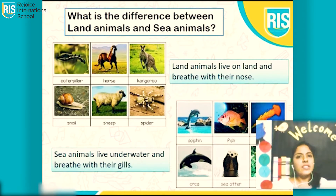What is the difference between land animals and sea animals? Any guesses? Land animals live on land and breathe with their nose. Sea animals live underwater and they breathe with their gills. They do not have a nose like us.